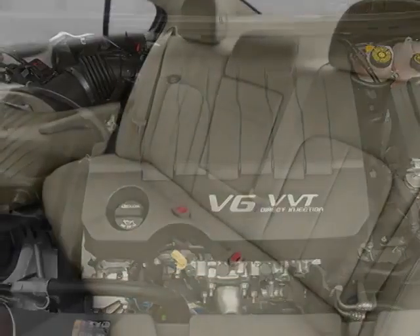Dealer installed emissions and federal requirements. Exterior color is Crystal Red Tint Coat with Light Neutral Perforated Leather Appointed Seat Trim. Audio system features the Buick IntelliLink Radio with Navigation, MFM Stereo and CD Player.